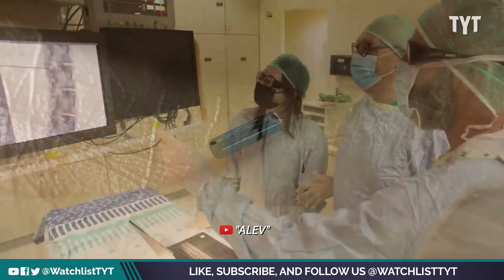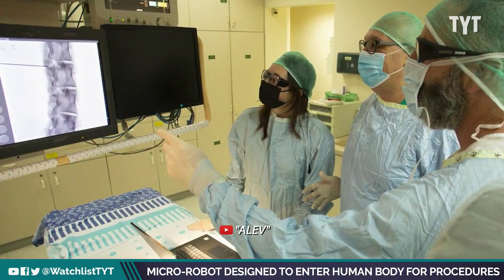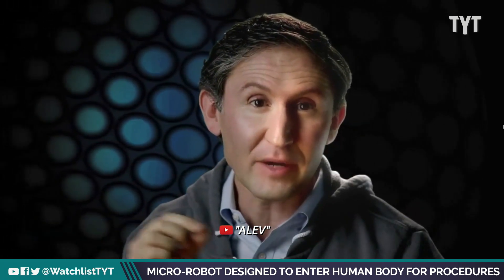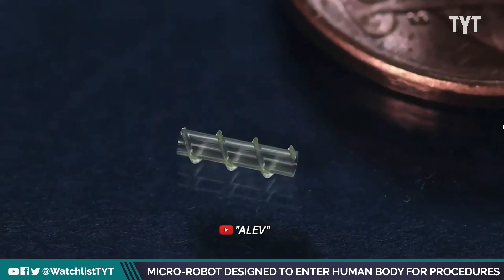The vision of Bionaut Labs is to completely revolutionize the treatment of disorders of the central nervous system. We aim to do this by introducing a new medical modality: remote-controlled therapeutic micro robots. We call them the Bionauts.